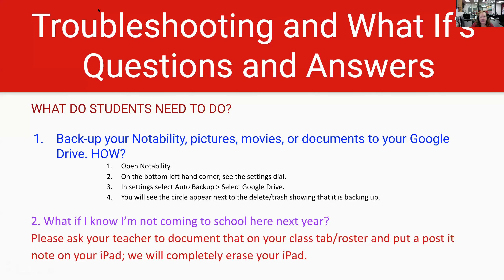This is a troubleshooting page if you have any questions. Information about how to actually back up Notability is right here. Another question that comes up is: what if I know I'm not coming to school here next year? Please ask your teacher to write that down on your class roster and put it on your class tab in Google. You can also put a Post-it note on it, and then we know we can completely erase your iPad and make sure it's wiped for the next student coming in.